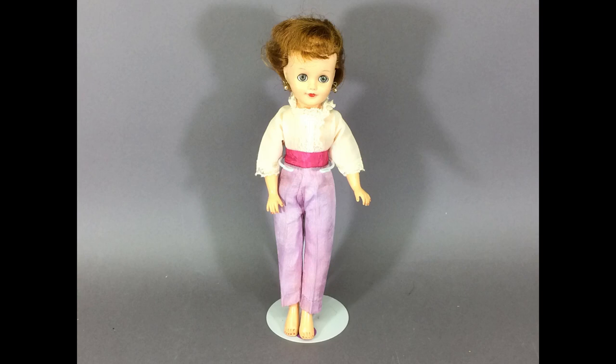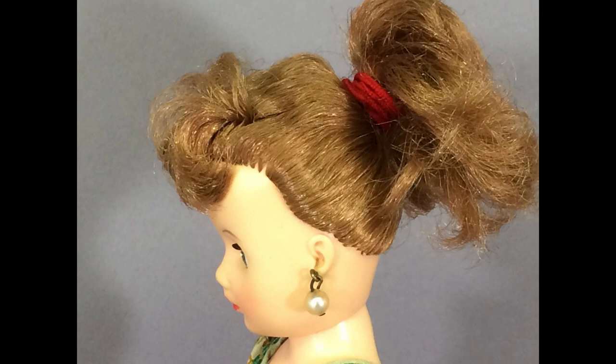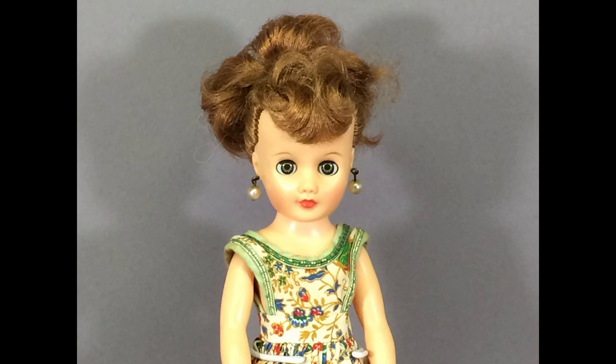I love this little unmarked Little Miss Revlon-type doll — such a sweet face. She's in great condition, no green ear or anything, and she has nice red hair and a ponytail. The dress is factory made, but I don't think it's original — it's really tight around the waist. But it looks good on her. She's a keeper.